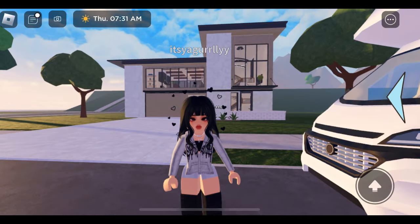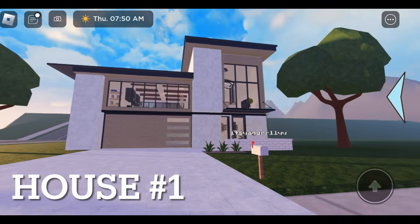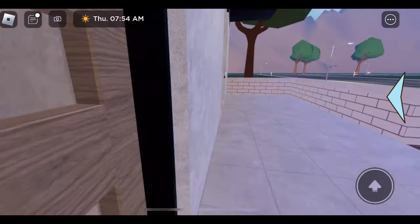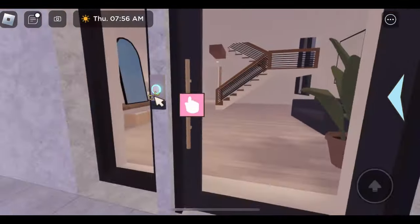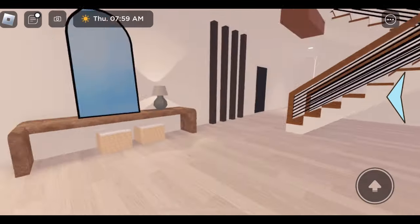Alright guys, so we made it to the first house and we're gonna take a little tour to see if it's a great fit for me. I'm honestly just looking for a small house since it's just gonna be me. There are two floors, so it's a lot, but we're gonna check it out. This is what the house looks like from outside - it has a pretty big garage, which is amazing.